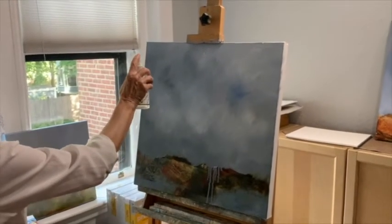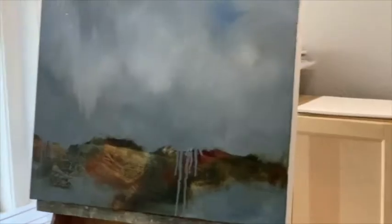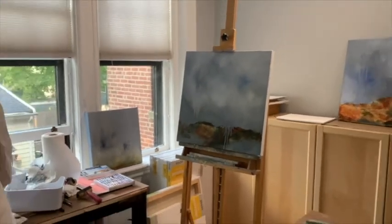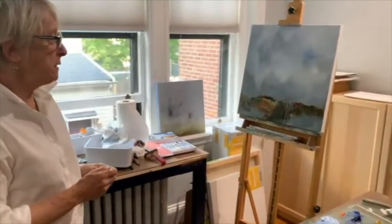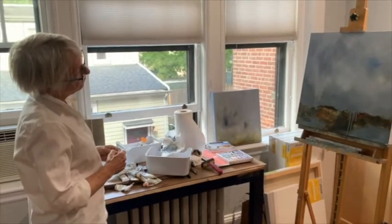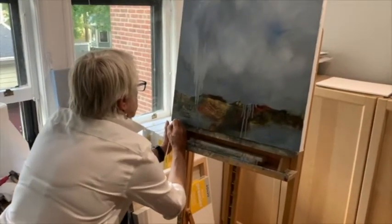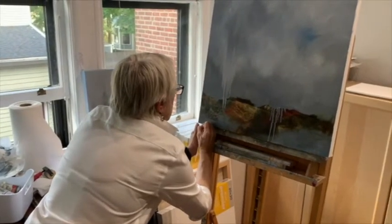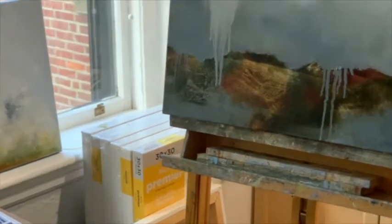I sign my paintings by scratching my name into them while the paint is still wet. I used to sign them 'T. Lee,' but I've started now signing them 'Tanya Lee.' I can't exactly tell you why, but I started doing that about two months ago. The signature is there, you can see it, but it doesn't draw your eye or your attention. Obviously I want it to be signed, but I don't want it to be the thing that you see first in the painting.